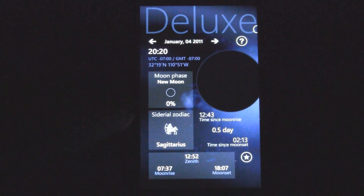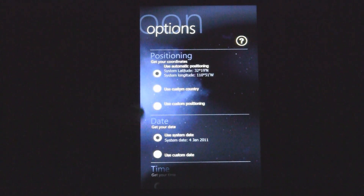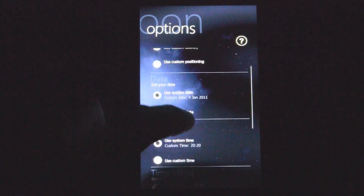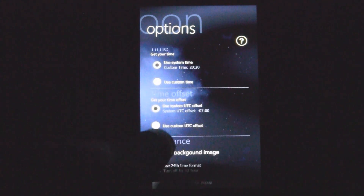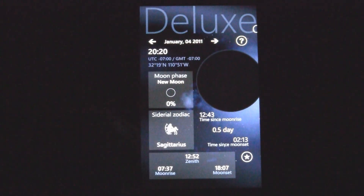Once you open the application, you're brought to this screen, and you can see what the moon is like right now. It figures out where you are by your current location — it uses your GPS satellites — and it gets your time and date from your phone, and then it gives you information based off of that. As you can see, I have a new moon right now.